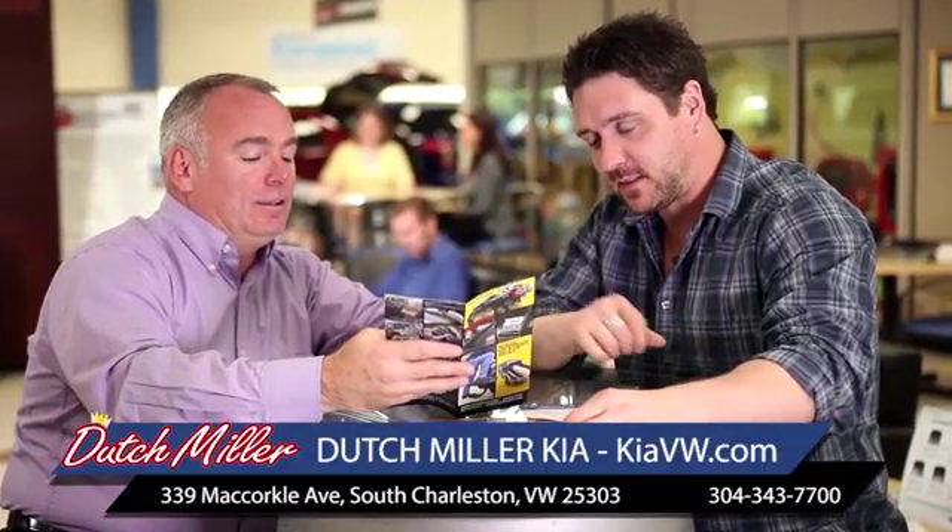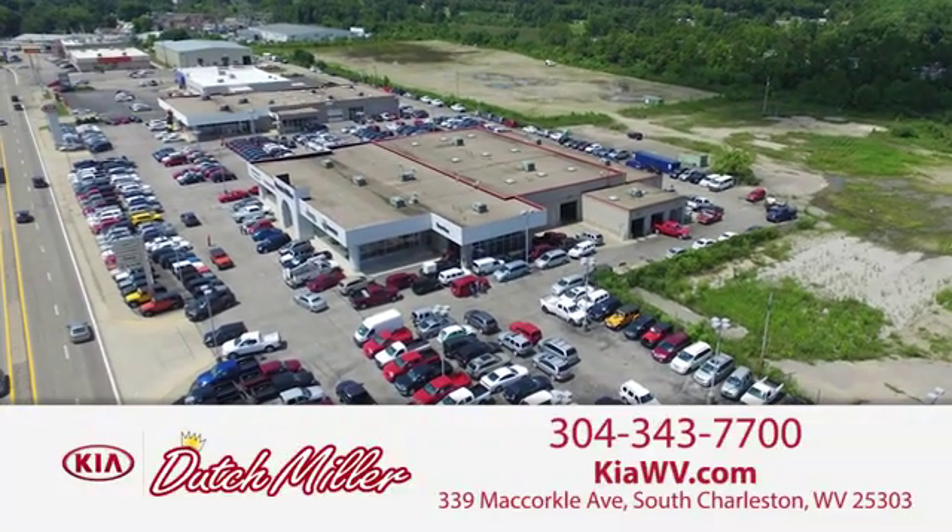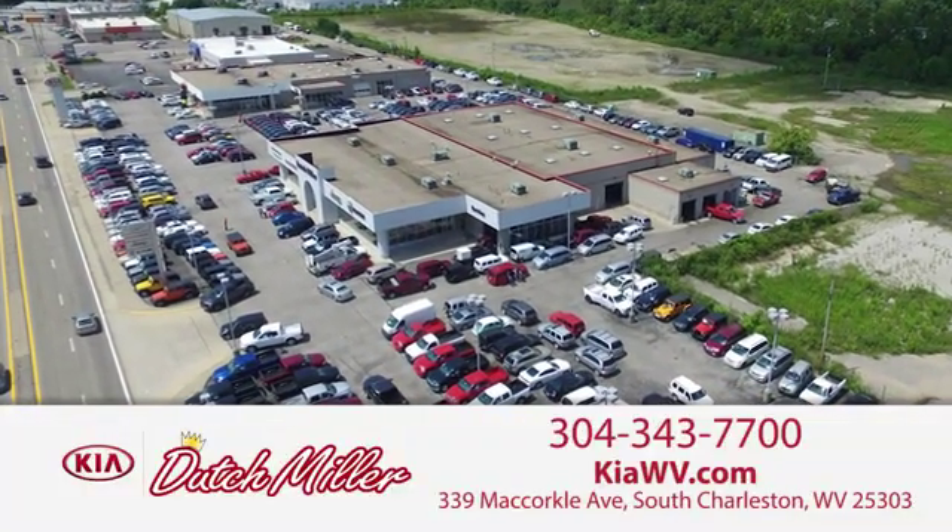The customer experience is second to none at DutchMiller Kia of Charleston. Call, click, or stop in today. We're easy to find in South Charleston, West Virginia.